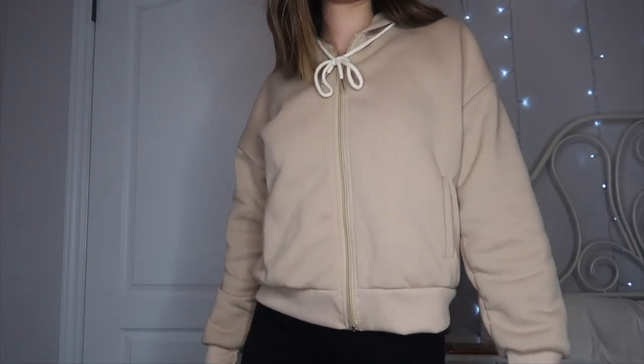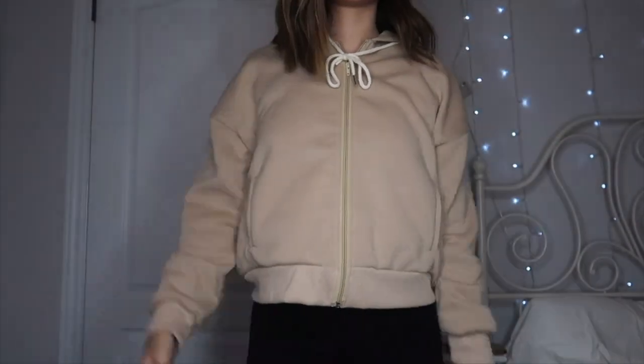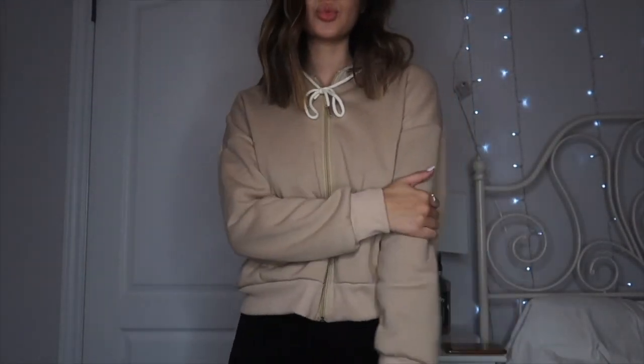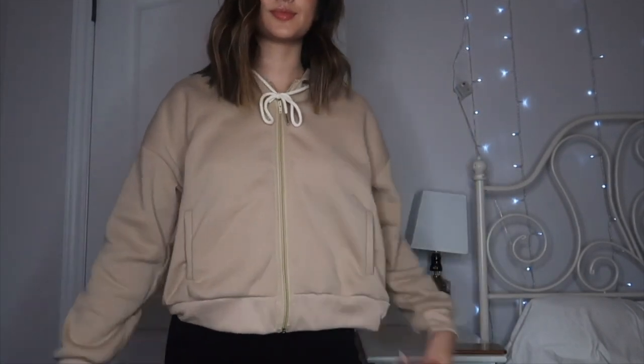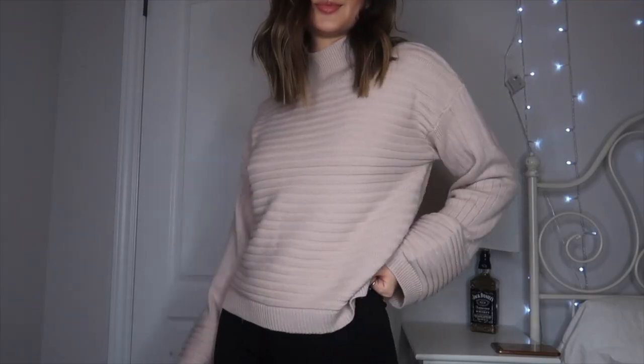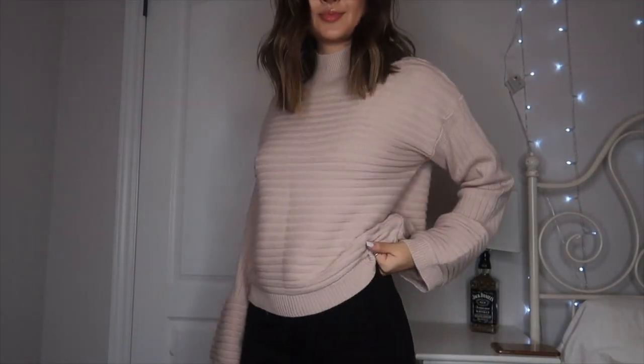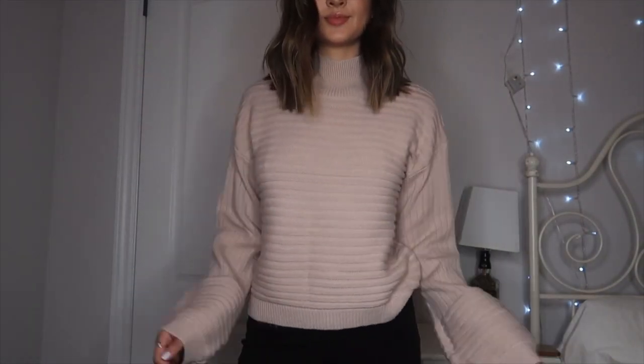I also got this little cropped hoodie in a nice khaki color. The best way I could describe it is like buying a hoodie from Brandy Melville or Garage — it's literally just a cropped hoodie. I got it in a size medium and it's still not super oversized, but I like the length of it. Definitely a cute sweater just to lounge around in. The last top I have is this beige sweater with really cool bell sleeves and a mock neck. I'm obsessed with the color — it's like a really pretty beige pink.